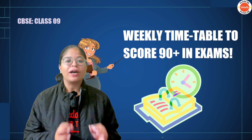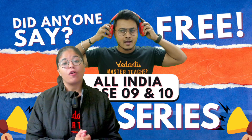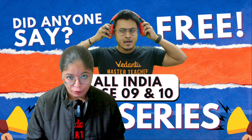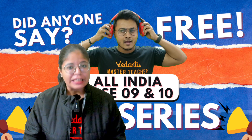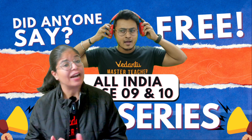So in such a situation, Vedantu has come up with their own test series which is absolutely free of cost. They are providing three test papers curated by master teachers. This whole test series is free of cost — there is no need to pay any money. There are also separate tests for basic and standard maths.